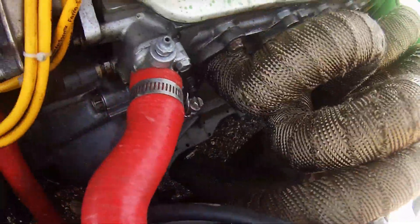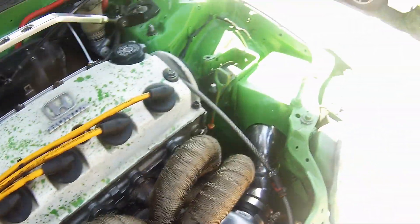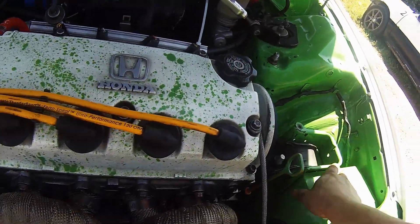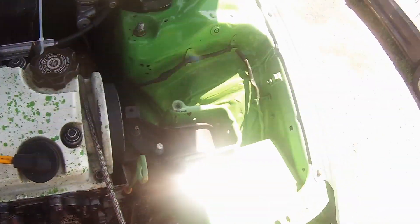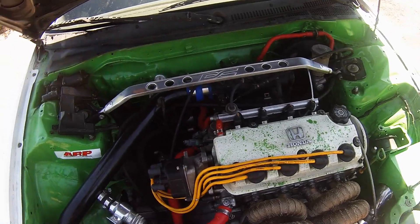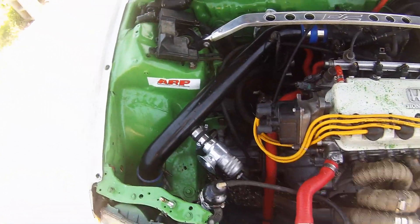Of course I wrapped the downpipe, and got a new wastegate pipe so it shoots the fire down instead of at my hood causing a big mess. I made a tight aluminum heat shield to keep the heat off of it, and it has helped a little bit.